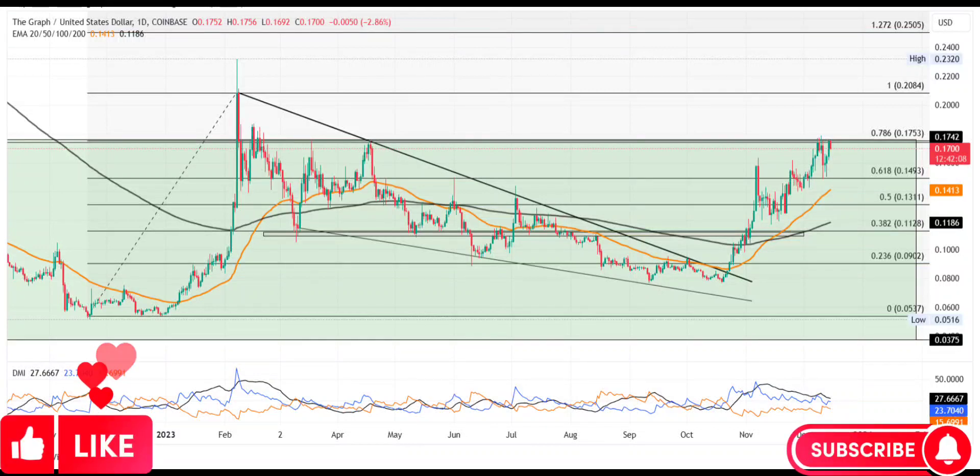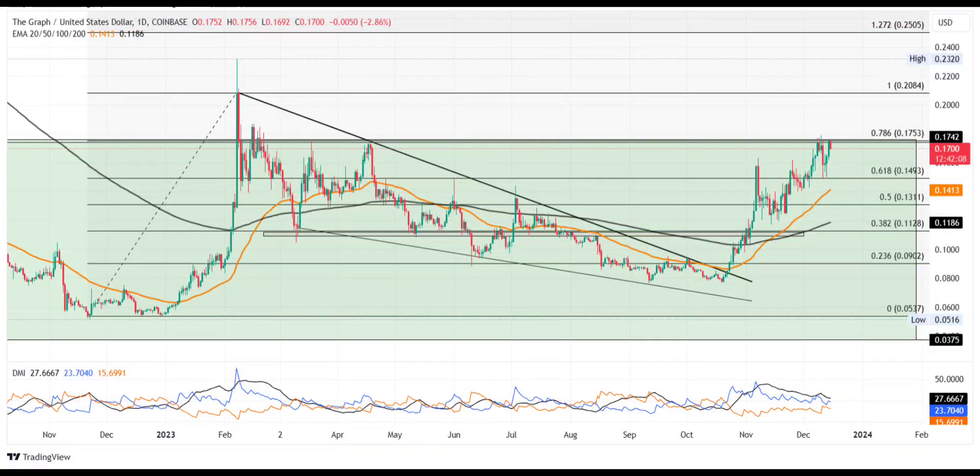GRT price tests the 17 cents barrier, eyeing a 40% breakout rally. Sustaining the bullish momentum, the GRT price kickstarts the uptrend after a 15 cents retest. Sustaining above the 15 cents mark, the buyers are preparing for a breakout rally. A bullish break of the $0.1753 mark can lead to a sharp jump beyond the 20 cents mark.